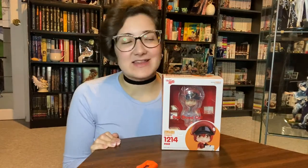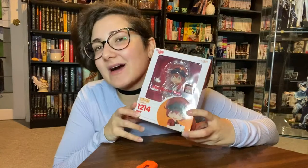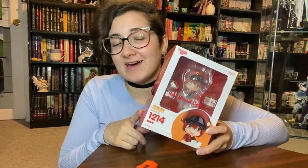Hey everyone, it's Gidoo, and in this video I'm going to be doing an unboxing of the Red Blood Cell Nandroid from Good Smile Company. She is from the anime Cells at Work.